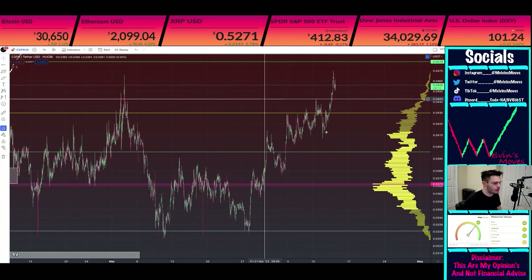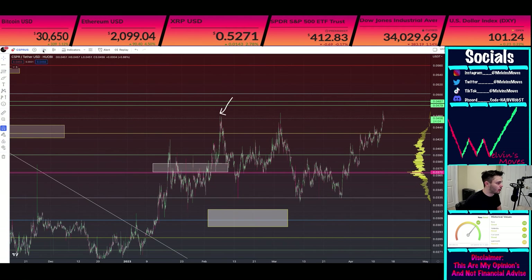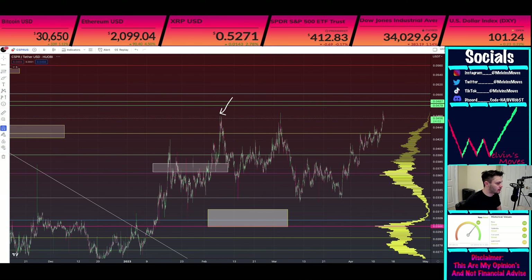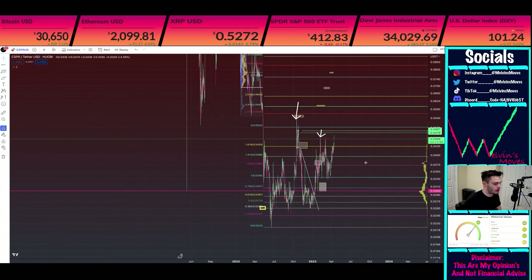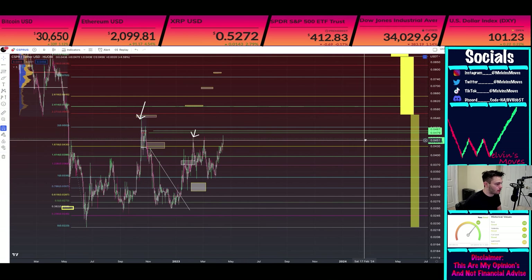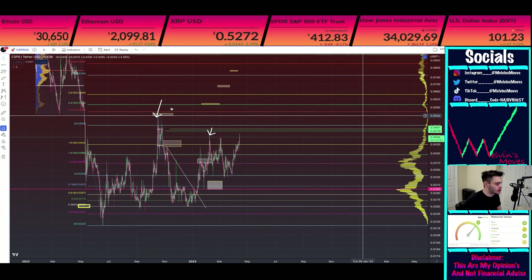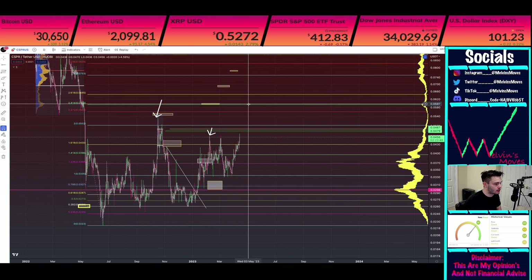Looking into the shorter timeframe, the support that you really need to have hold is about $4.02. But to go in line with what I have been saying, the major support area is $3 flat. So other than that, there's really not too much else to talk about. If we do end up cracking through here, the first area that I'd be looking at is about $0.06.